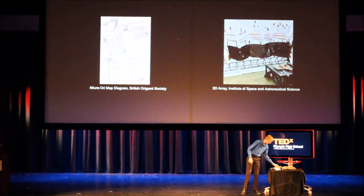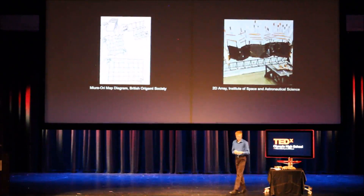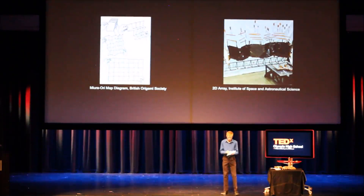First off is the Miura-Ori fold. It is used a lot to fold maps, as it can easily be folded and unfolded by pulling on two opposite corners — like this.